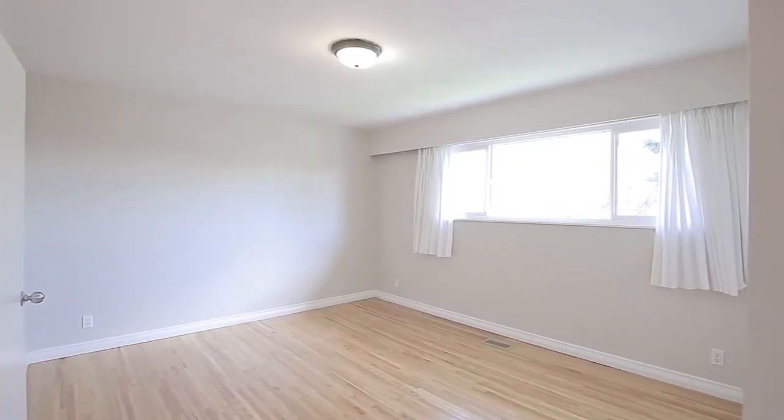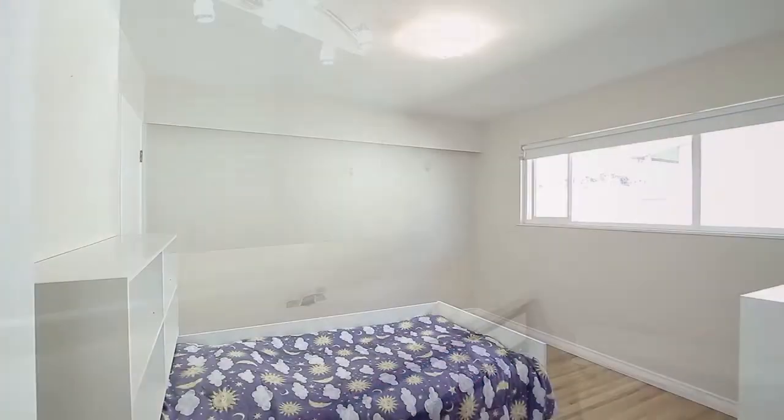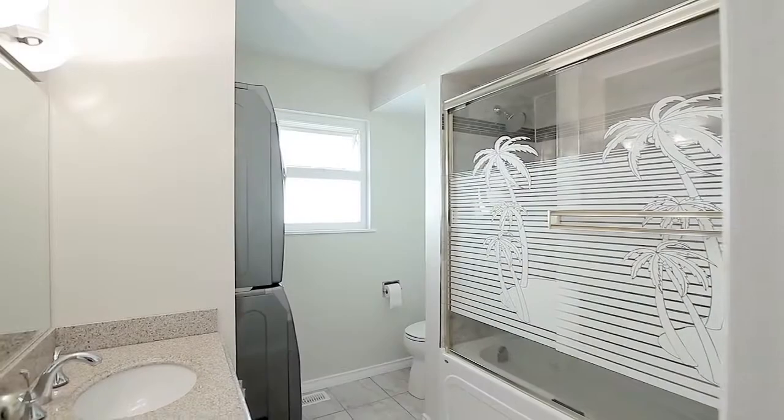Also on this floor is a second master bedroom with two-piece en-suite, a third bedroom, and a full bathroom.